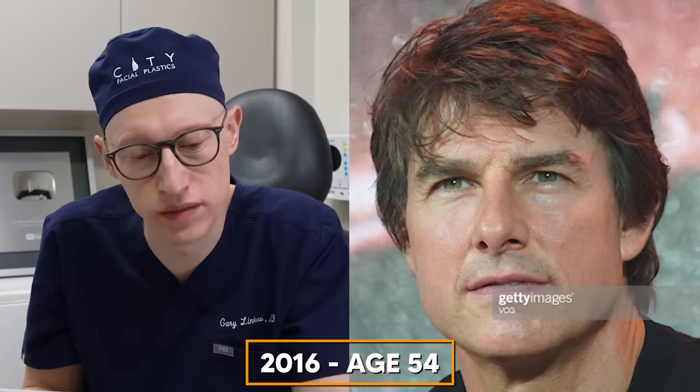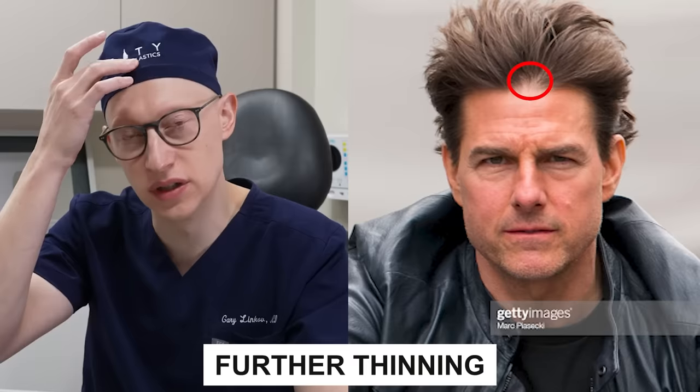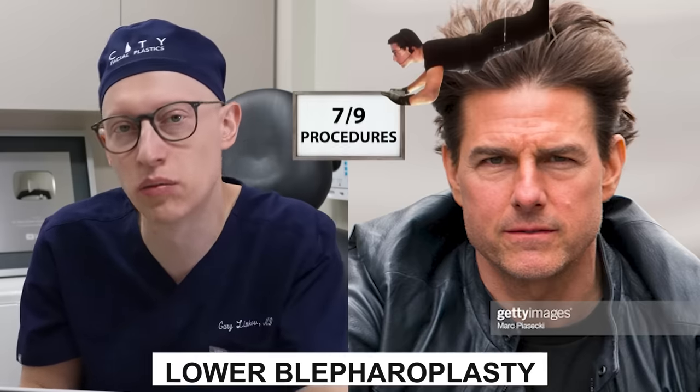At the age of 54, I'm not seeing any additional changes. In 2017 at age 55, we're seeing continued thinning of the central partition of Tom Cruise's hair. He also has some more static wrinkles — or rhytids, as we call them in technical terms — developing in his forehead and glabellar area, as well as crow's feet. In the lower eyelids, we're seeing some pseudoherniation of fat. I don't see that in more recent photos, which to me suggests that maybe he's had a lower blepharoplasty.